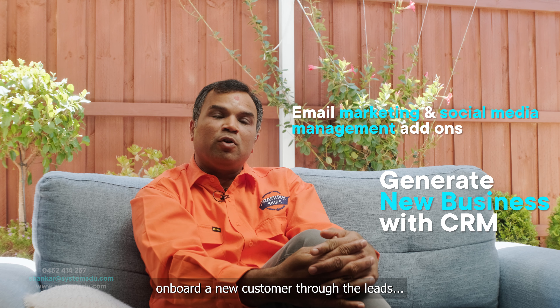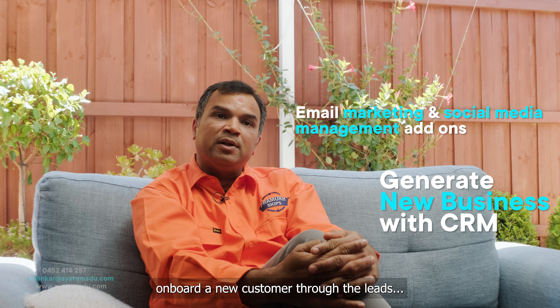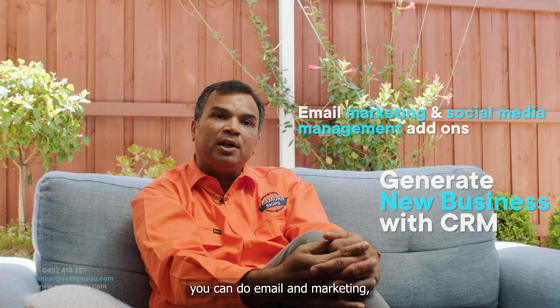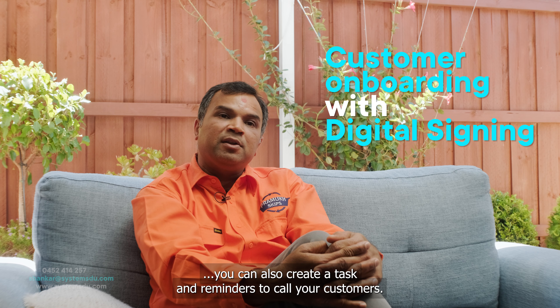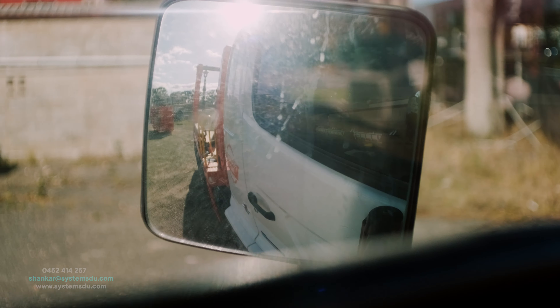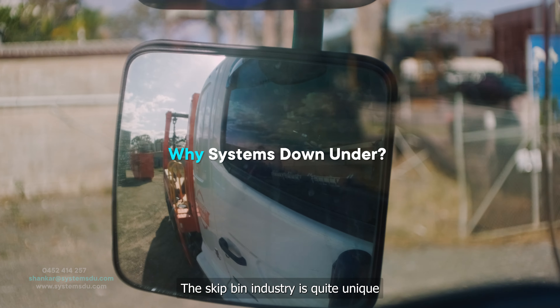I'm a driver myself and I could not keep track of my daily jobs, especially when a new job has been assigned to me because there were no notifications. My admin staff used to spend a lot of time creating the job, rostering them, sending the invoices and reconciling the accounts.